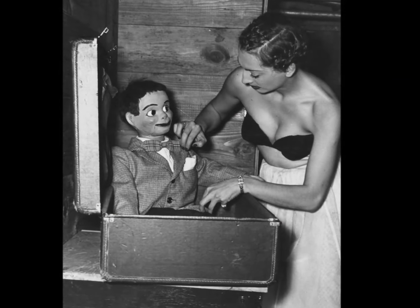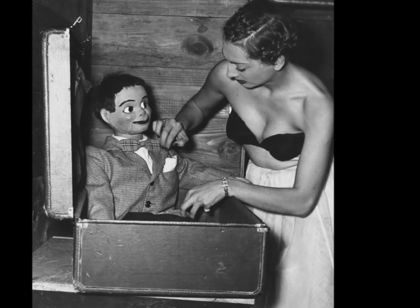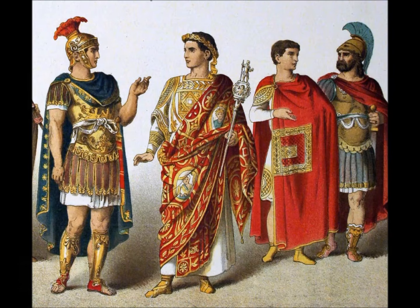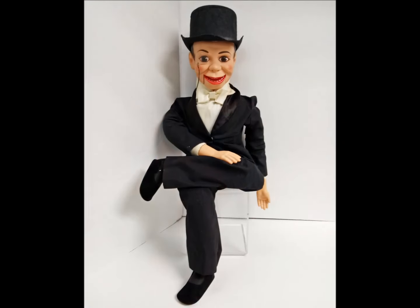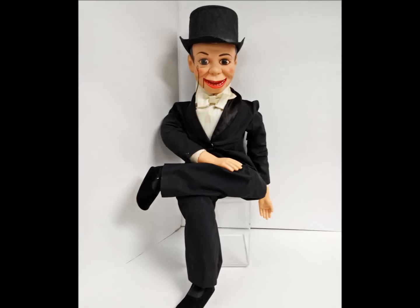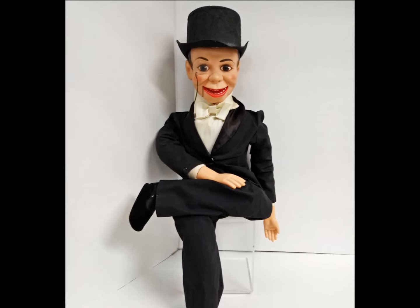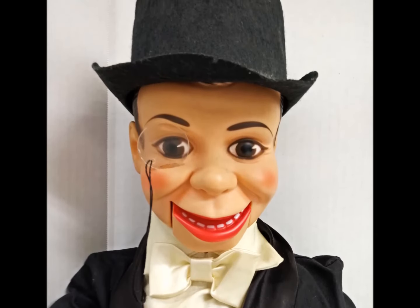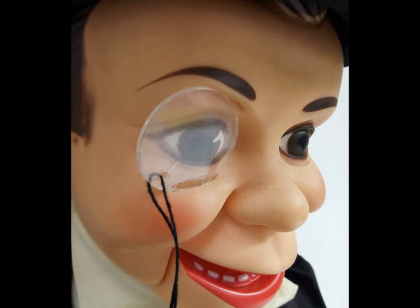Remember ventriloquism? That was an odd trend, and more popular than you might realize. Throwing one's voice began as a religious practice among the ancient Greeks and Romans before we Westerners evolved it to its current state of sophistication. This dapper little fellow is Charlie McCarthy, famed partner of American entertainer Edgar Bergen. People would listen to Bergen perform ventriloquy over the radio, and it was a smash hit.